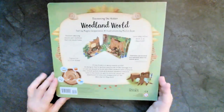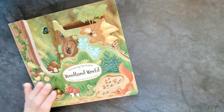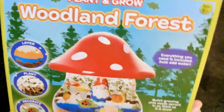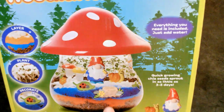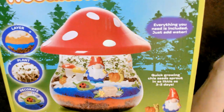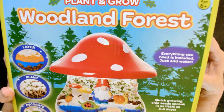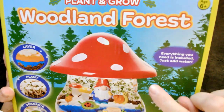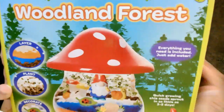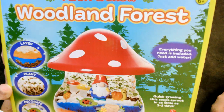Thank you so much for joining me tonight and reading our book. I cannot wait until next week when we follow up with our plant and grow woodland forest. We're going to make these absolutely adorable little woodland forest plants. I hope you have an absolutely wonderful evening. I will see you next Monday for Mindful Monday when we plant these plants in this little itty bitty mushroom. Y'all have a great night. See you then. Bye!